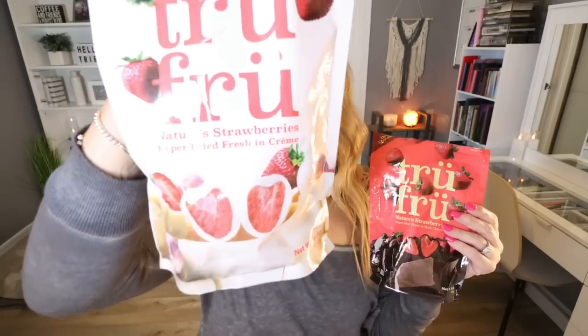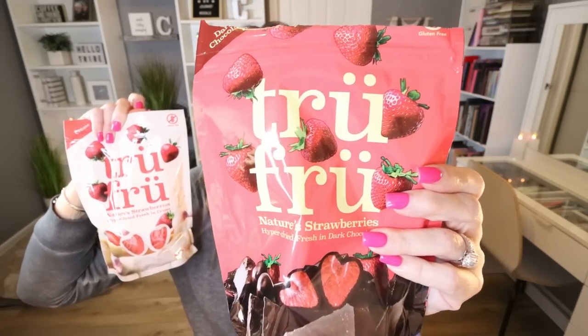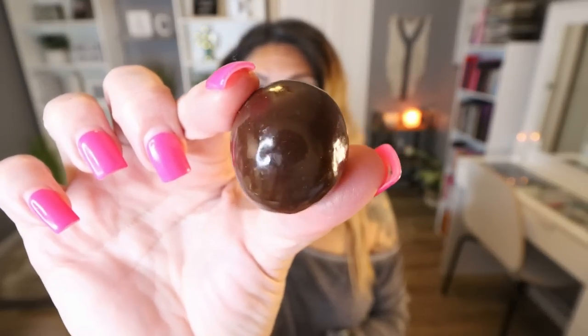I'm also obsessed with these — I found them at Sam's Club. This is Trufru Strawberries in White Chocolate. Trufru has amazing ingredients and they're usually pretty pricey, but you can get a really good deal at Sam's Club. These are a great sweet treat option — 150 calories for a quarter cup, which is about two or three bites. It's a freeze-dried strawberry wrapped in a ton of white chocolate. I've also been eating the Strawberries in Dark Chocolate nonstop — this one is almost gone. So whether you're a dark or white chocolate lover, Sam's Club has you covered. About $9.99 for a bag.